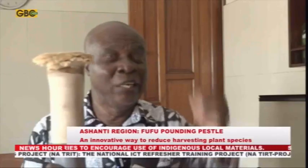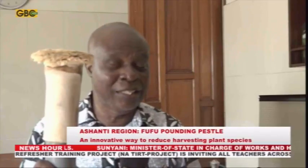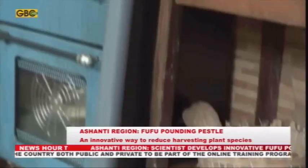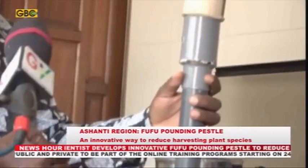The recommended pestle trees are very scarce in the forest, with some dealers going as far as Ivory Coast to harvest them. The recommended tree is called Celtis, and it is scarce. Whether we like it or not, people will continue to use pestles, so one way of solving the problem is to cultivate these pestle trees, and another way is to find a way of economizing on the use of the trees harvested. Mr. Osei-Bosu then enumerated why the innovative pestle should be preferred to the traditional one.